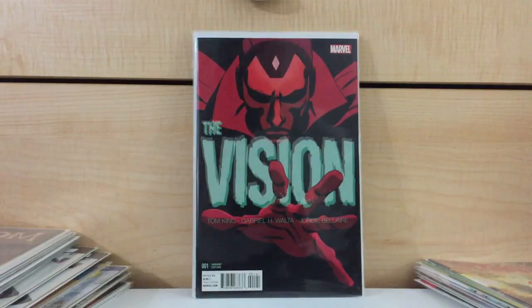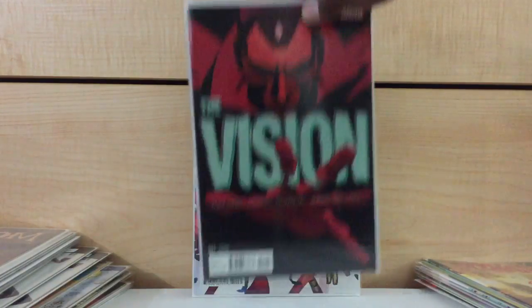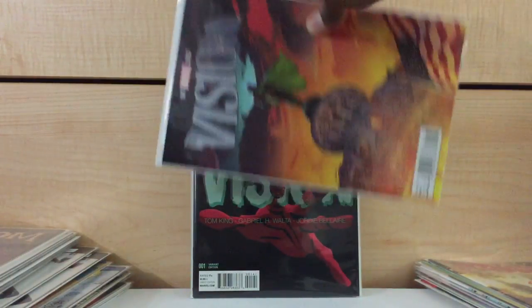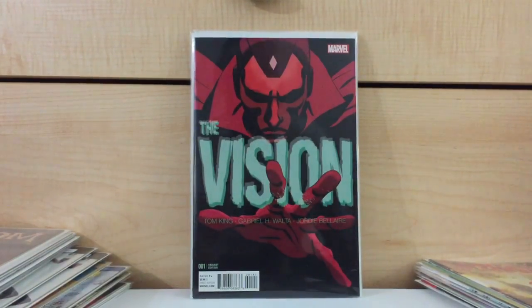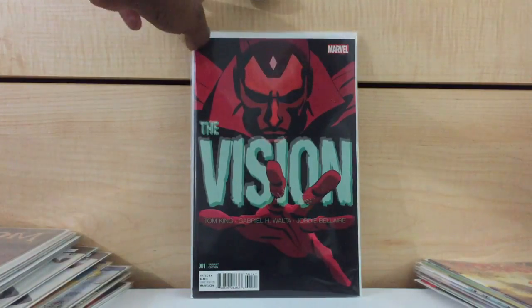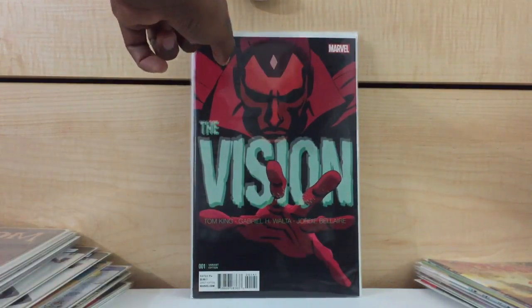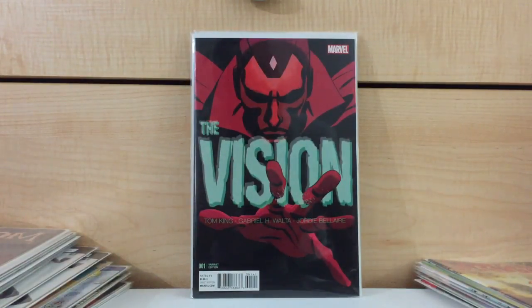Another online purchase — The Vision number 1. This is the 1 in 20 variant. I'm really annoyed that I bought this one, because this was before I had actually found the 1 in 25 variant from however many videos back. If I had found the Sook variant before I found this one online, I probably wouldn't have bought this. I paid $26 including shipping. This book kind of fluctuates in price — sometimes it'll go for $50, sometimes only $20. You gotta catch a seller at the right time. I'll just hold on to it for a while and see what happens.